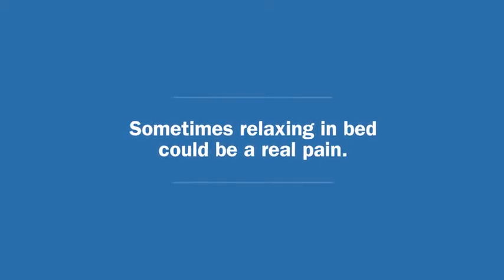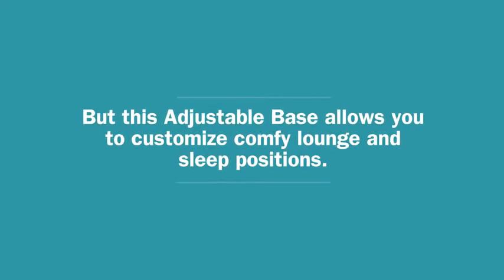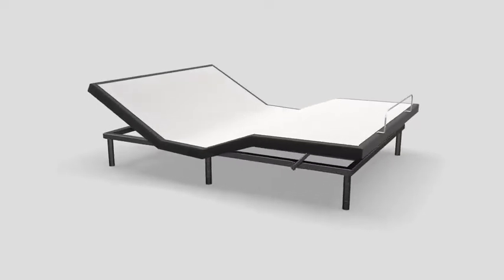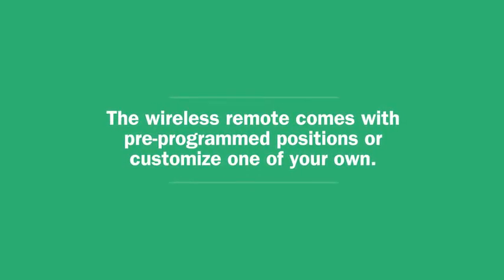Sometimes relaxing in bed could be a real pain. But this adjustable base allows you to customize comfy lounge and sleep positions. The wireless remote comes with pre-programmed positions, or customize one of your own.